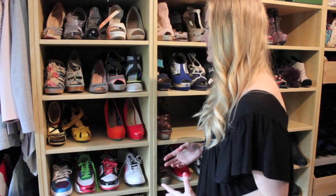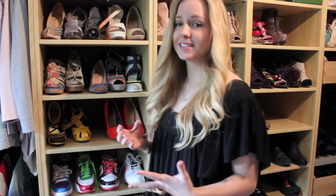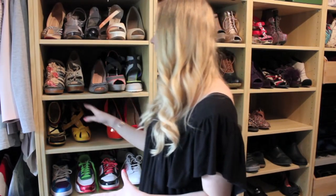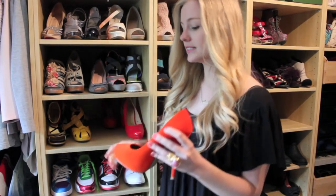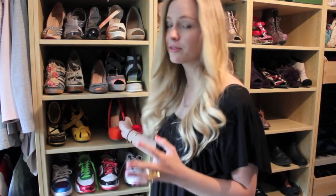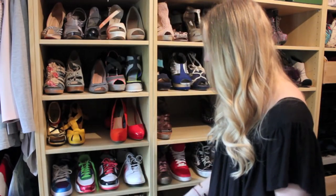One of my tips to organize your shoes is to only put one in the front, because your shoes are the same from left to right so you don't really need to see both of them — and you gain so much space by doing that. I put the right foot in front of the left one so I know that the one I pick up is always the right one. It saves so much space, and I do the same thing with flats.